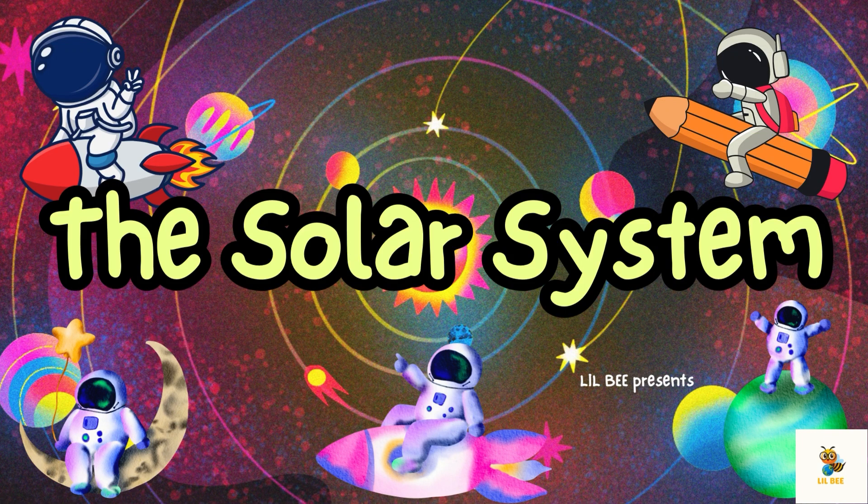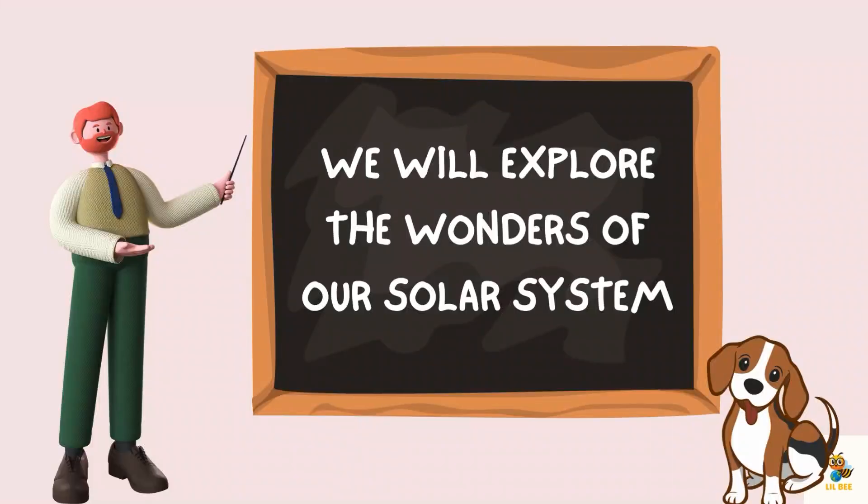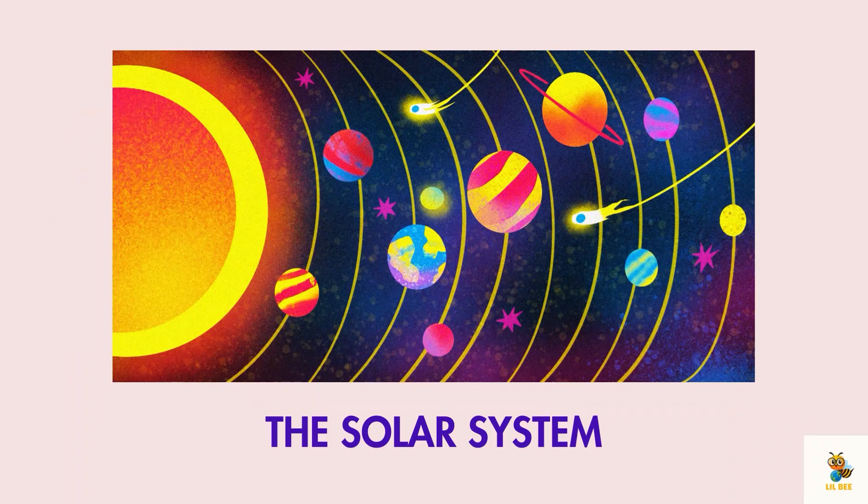Hello little learners, today we are learning about the solar system. We will explore the wonders of our solar system. Alright, let's start at the beginning.